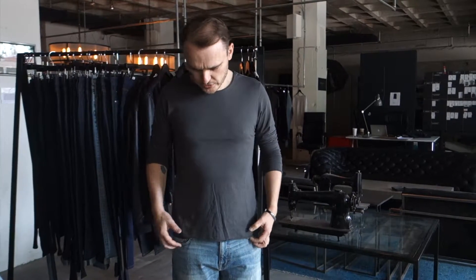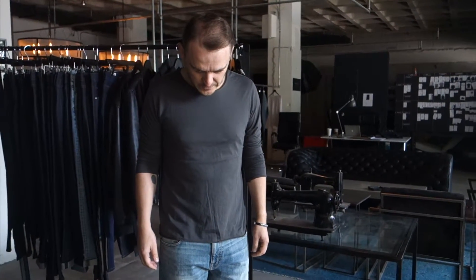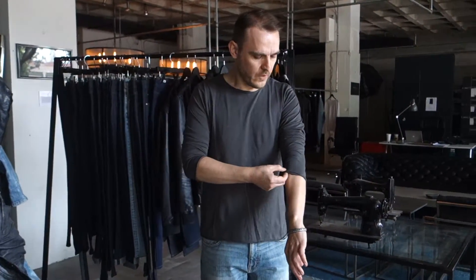The t-shirt that I'm wearing is our men's long-sleeved modern crew neck. This t-shirt is made in the USA — made in Los Angeles. It's made from a 40 singles, 100% cotton jersey. This one comes in grey.